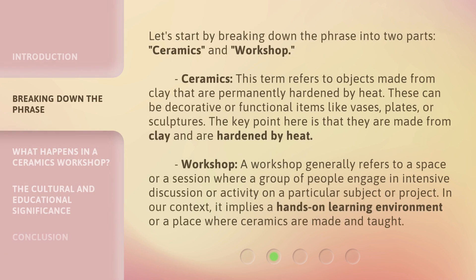Let's start by breaking down the phrase into two parts: Ceramics and Workshop. Ceramics refers to objects made from clay that are permanently hardened by heat. These can be decorative or functional items like vases, plates, or sculptures. The key point here is that they are made from clay and are hardened by heat.